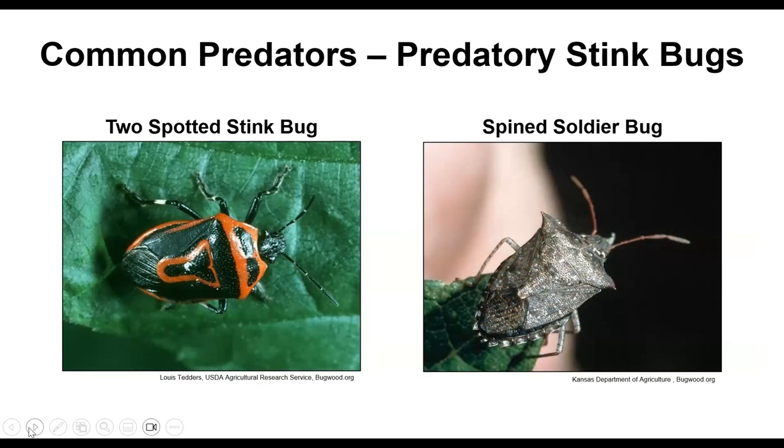Nobody likes stink bugs, except there are a couple of kinds that really do a good job. You can tell the beneficial spined soldier bug from the common brown marmorated stink bug by the little spines on its shoulders — it's a very good predator of soft-bodied pests and caterpillars. The two-spotted stink bug's markings can be variable, but if you see a variously marked stink bug, leave it alone to see what it's eating, because it's a voracious predator of Colorado potato beetles.